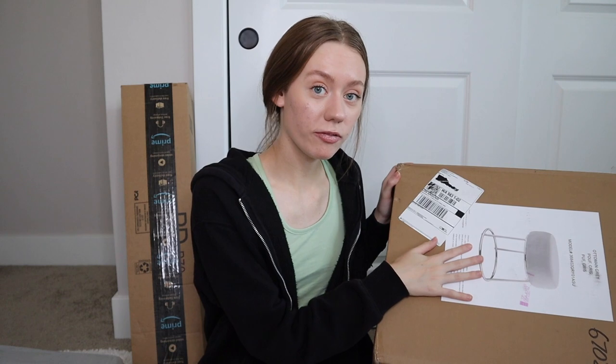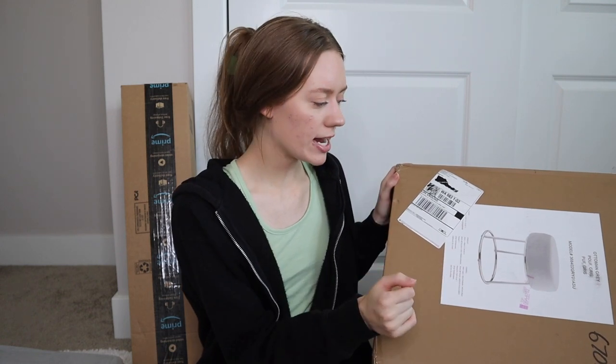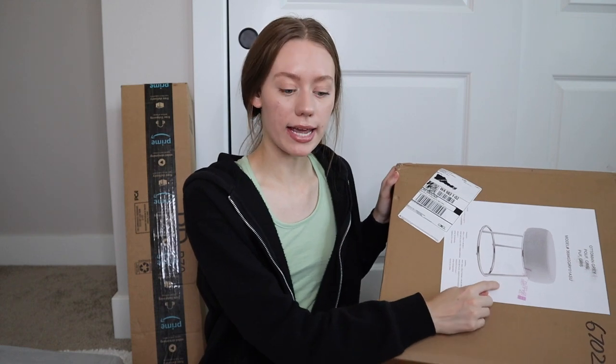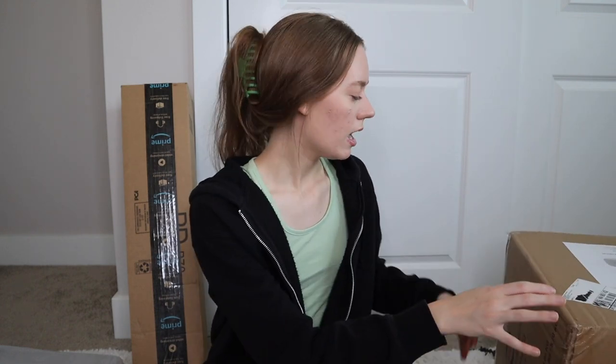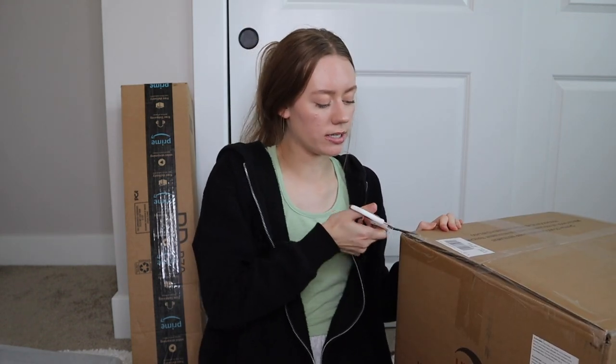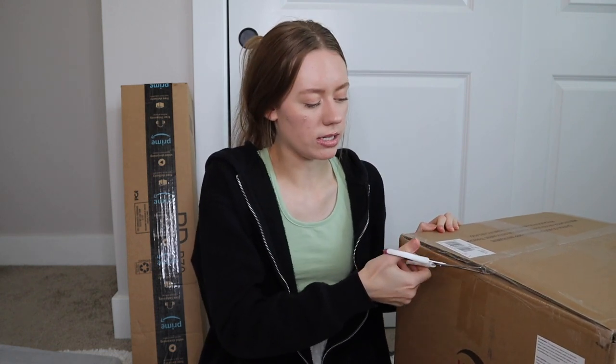That is package number one. Package number two is also a big one. I got a new stool for my makeup vanity area — it's all gray and it has silver legs. I'm going to unbox it and then we're going to put this together. Hopefully it doesn't take forever. I've had good experiences with Amazon furniture — they're typically really easy to put together, so works for me.